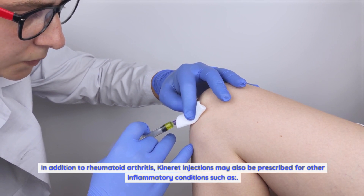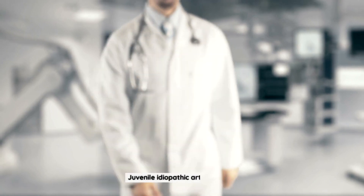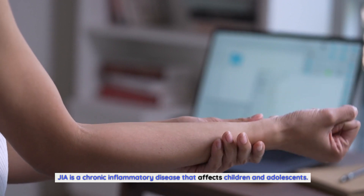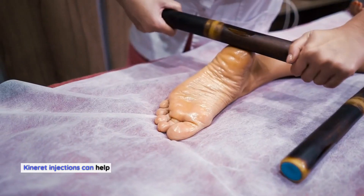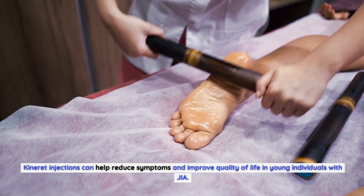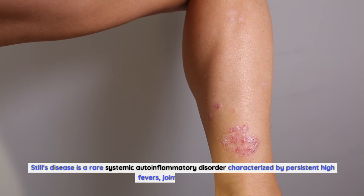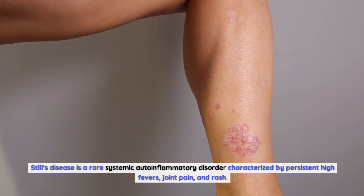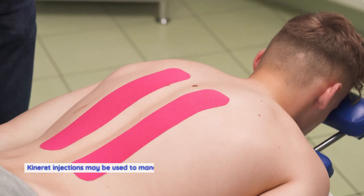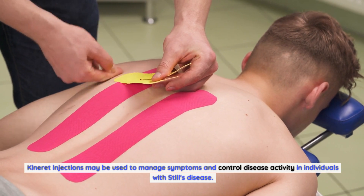In addition to rheumatoid arthritis, Kineret injections may also be prescribed for other inflammatory conditions such as Juvenile Idiopathic Arthritis (JIA). JIA is a chronic inflammatory disease that affects children and adolescents. Kineret injections can help reduce symptoms and improve quality of life in young individuals with JIA. Still's disease is a rare systemic autoinflammatory disorder characterized by persistent high fevers, joint pain, and rash. Kineret injections may be used to manage symptoms and control disease activity in individuals with Still's disease.